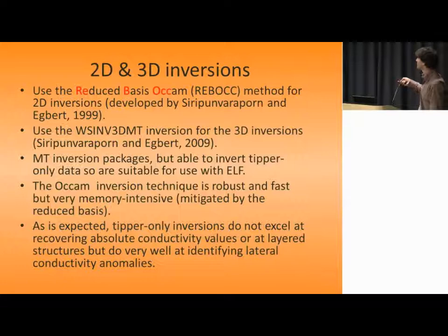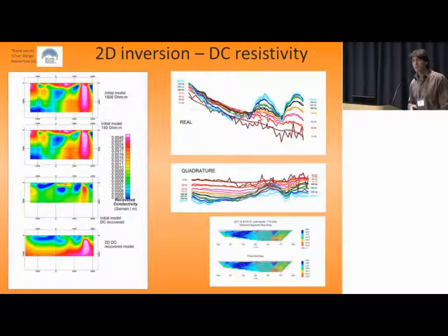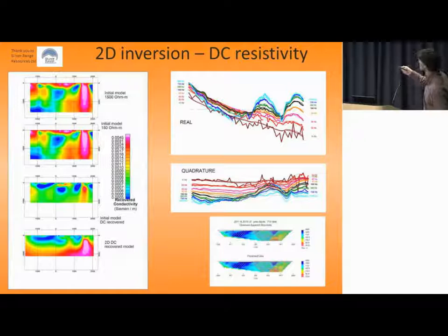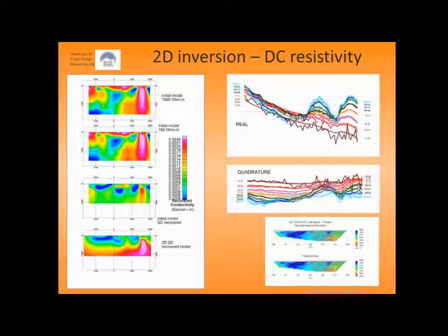I'll go through a few examples comparing it with other more familiar techniques. This first example compares with a DC resistivity survey. Here is the ELF data — real and quadrature — run with a 2D model showing observed and predicted. The DC resistivity data was inverted with the UBC code. It was collected over two different years using different arrays; the array length was fairly large — one kilometre and 600 metres — giving good depth of penetration for the IP. Here's the 2D DC recovered model, and here are three cases of different recovered models from the ELF data — all 2D cross-sections of a line running north-south.